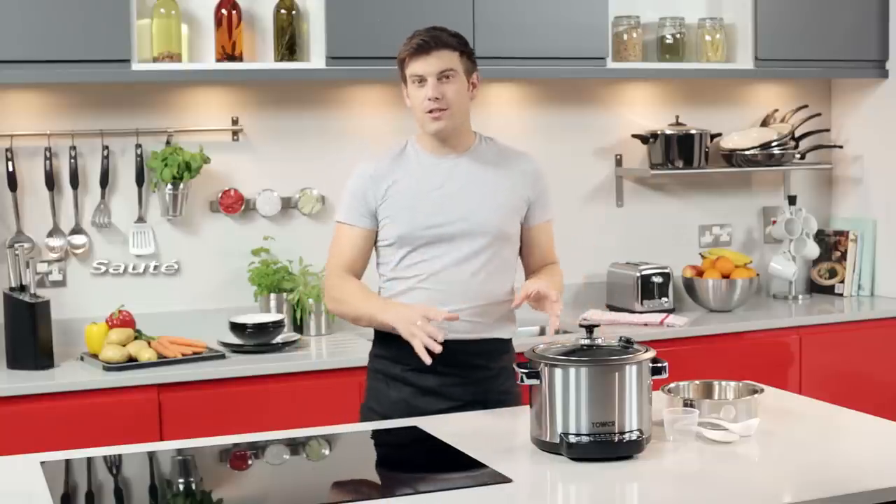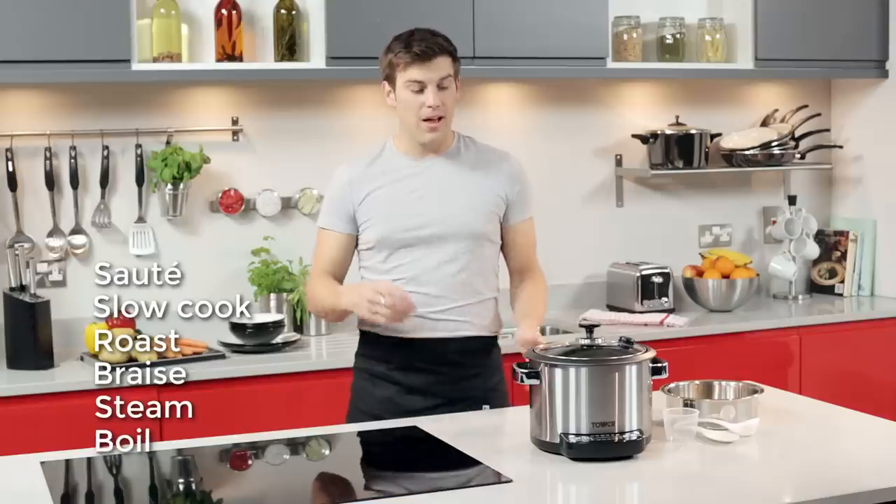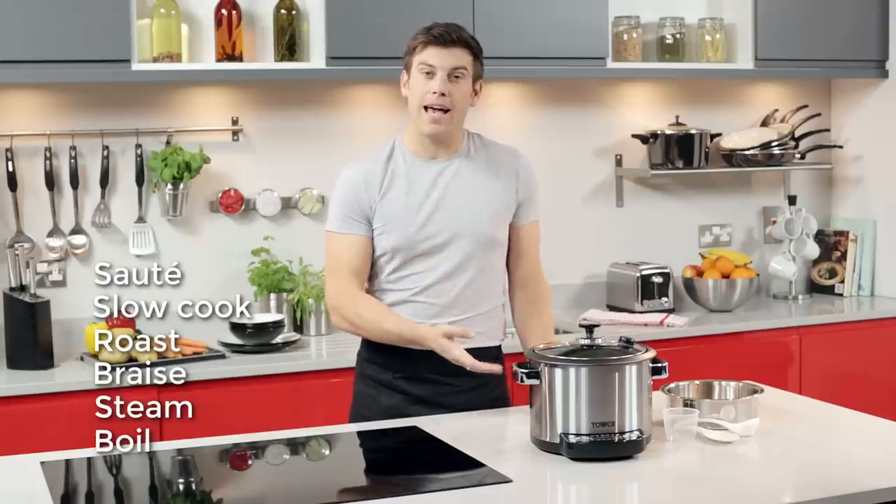With this cooker you can sauté, slow cook, roast, braise, steam and boil, making this an essential helping hand in your kitchen.